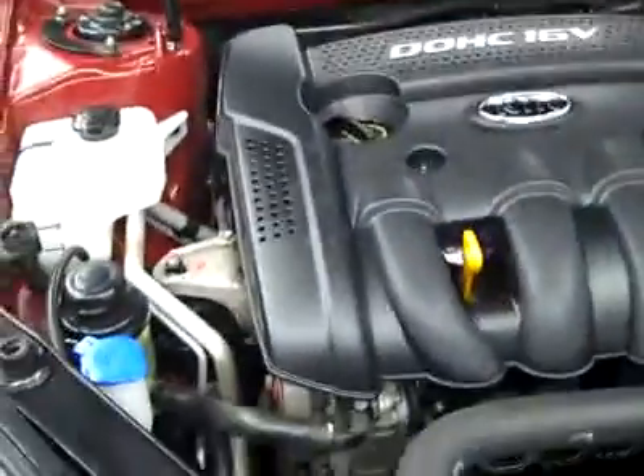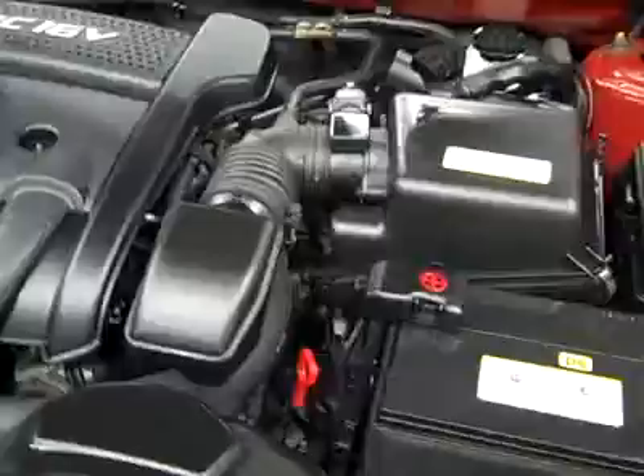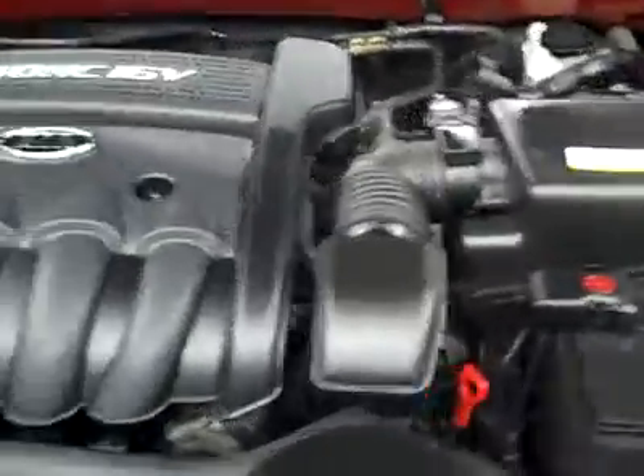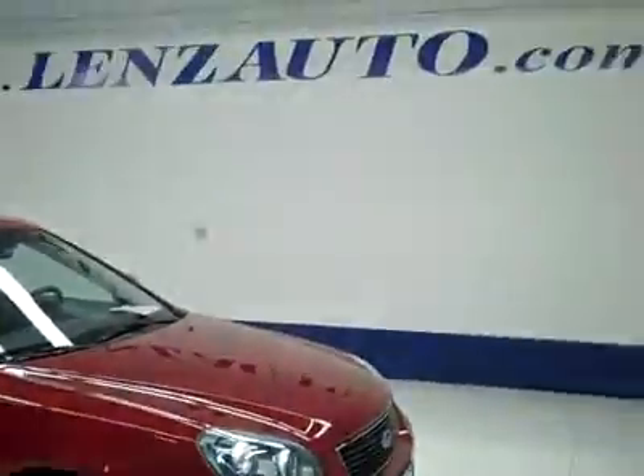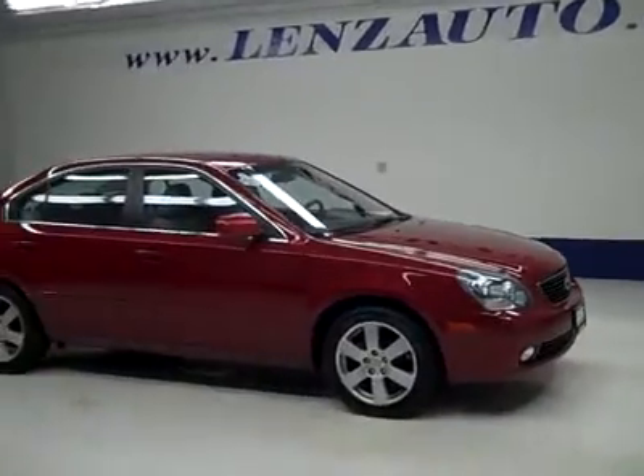Under the hood, a nice clean engine bay, and it's running very smoothly. If you'd like to see more pictures along with the full description, or to take a look at one of our other more than 450 vehicles, visit our website at LenzAuto.com.